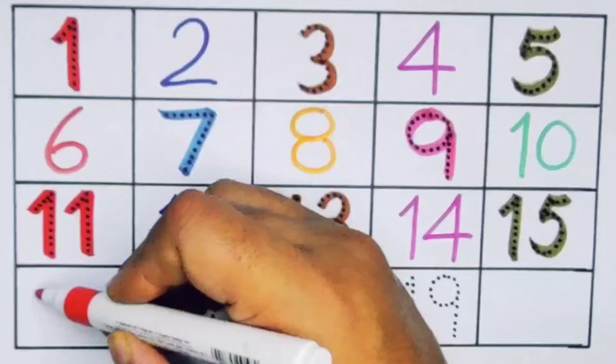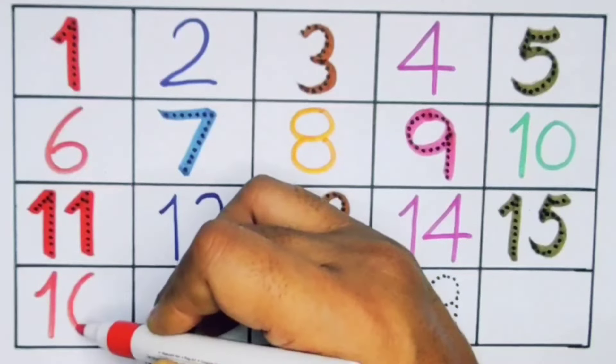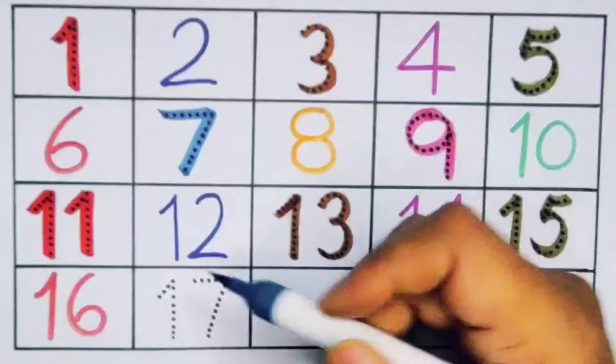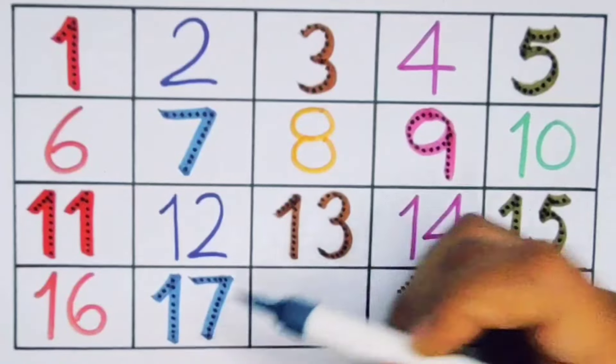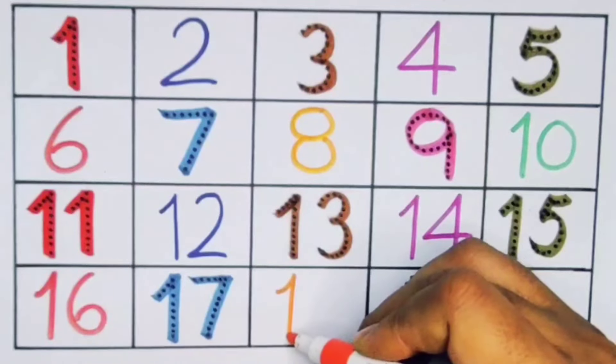Number sixteen — one six, sixteen. Number seventeen — one seven, seventeen. Number eighteen — one eight.